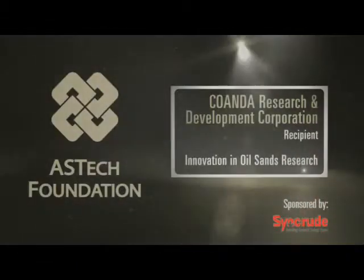Coanda Research and Development Corporation, recipient of the Aztec Award for Innovation in Oil Sands Research. Coanda Research, sponsored by Sincrud Canada.